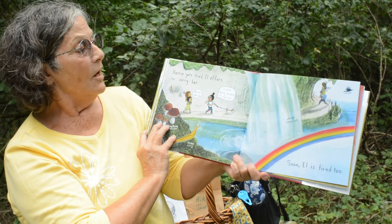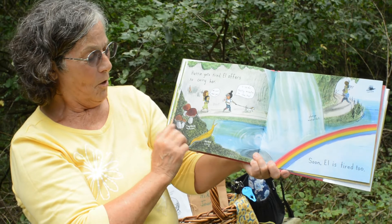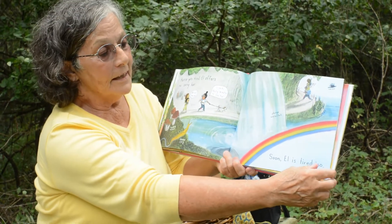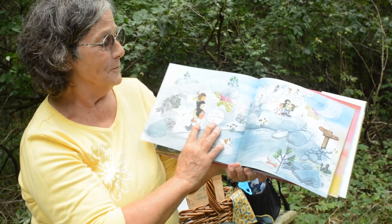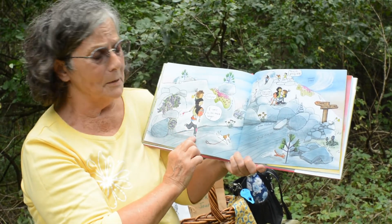Hattie gets tired and Elle offers to carry her. Mushrooms and a slug, and after the rain, a rainbow. Soon Elle is tired too. I can't do this much longer.